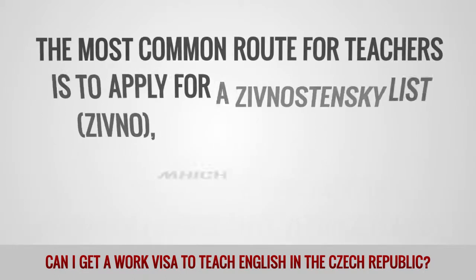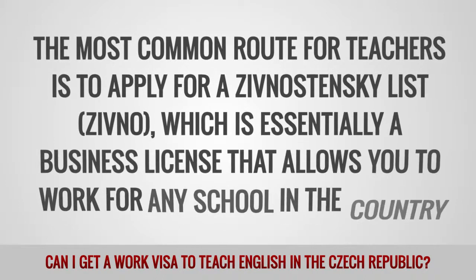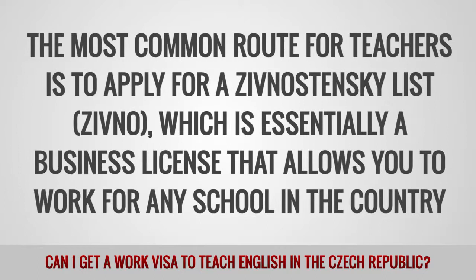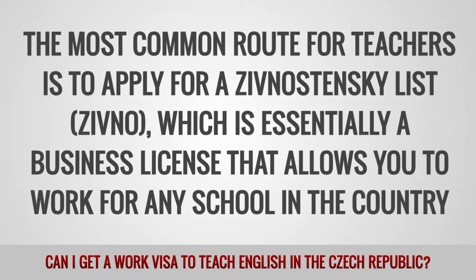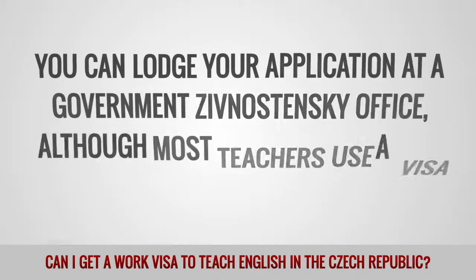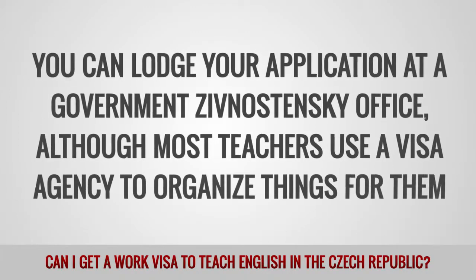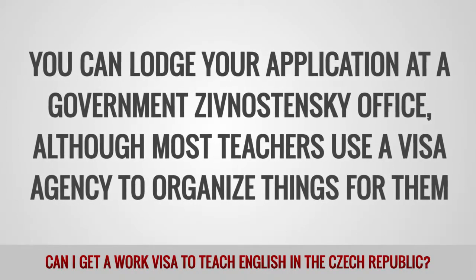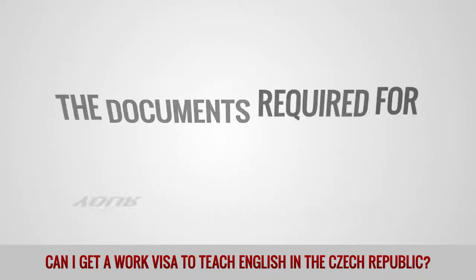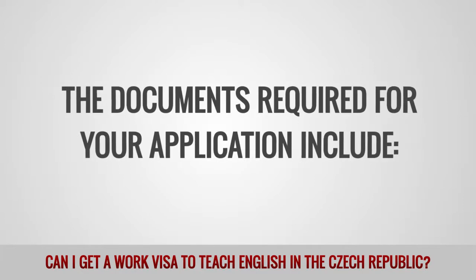The most common route for teachers is to apply for a Živnostenský List, which is essentially a business license that allows you to work for any school in the country. You can lodge your application at a government Živnostenský office, although most teachers use a visa agency to organize things for them.